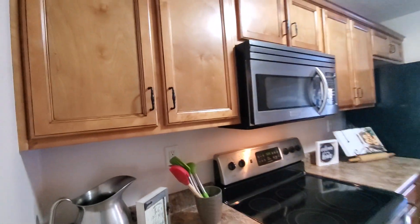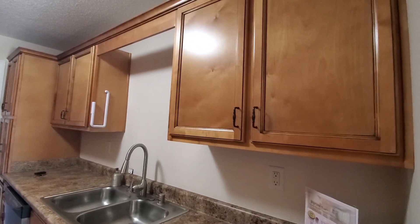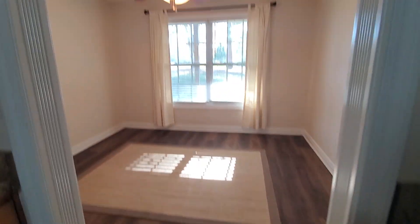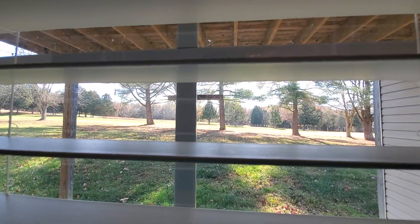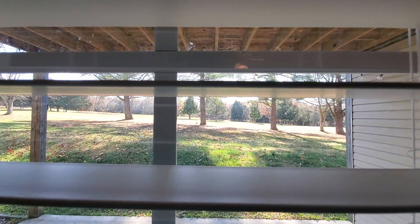Everything looks to be in really good condition in here. Cabinets look really nice. And then you have a separate dining area. Another interesting fact about this location: there's a golf course within Doe Valley, this area. And you can actually see a part of the golf course from the back porch here.